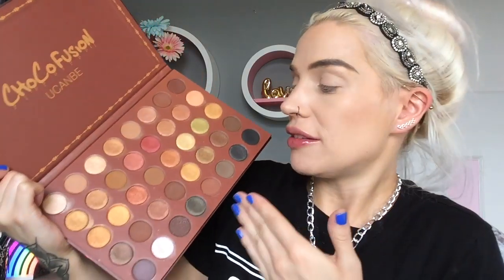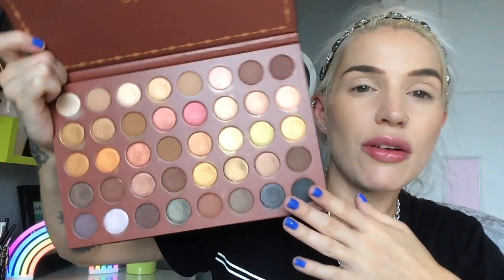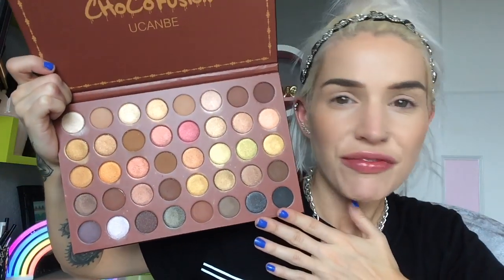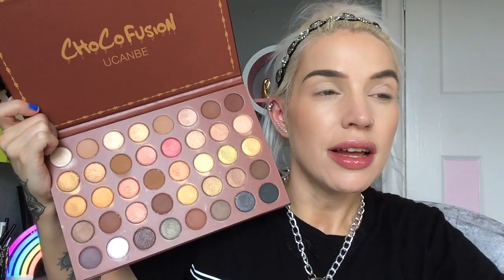This palette is called the Choco Fusion Palette, so there's definitely a theme — a lot of chocolate shades, browns, and we've got a lot of kind of duochrome tones. But I do feel, just glancing at the palette, there are quite a few very similar shades. I feel like if you're trying to have a themed palette, is it not easier to have a smaller palette? Otherwise you're going to end up repeating shades.